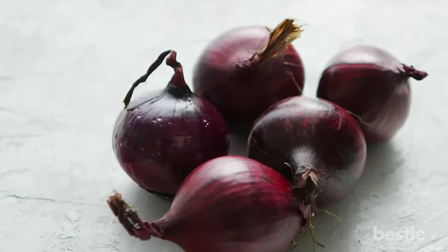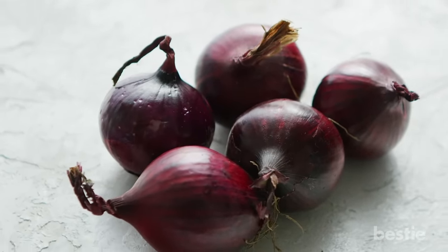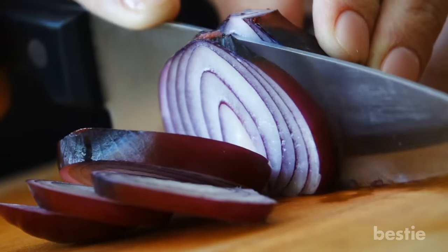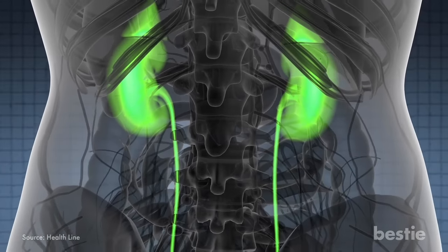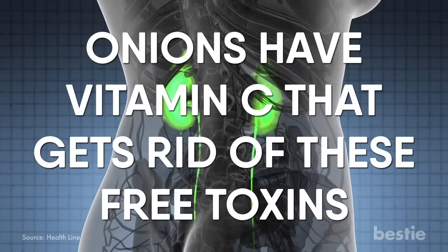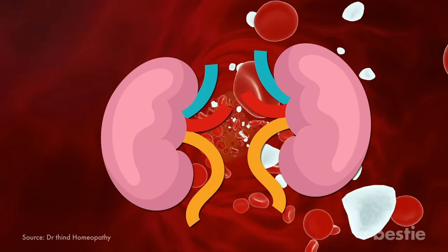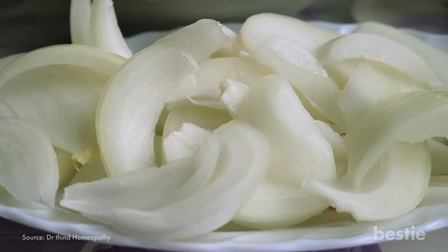Onion: Onion is a staple across the globe, and its medicinal properties have been utilized since the ancient ages. It's an essential part of most meals. In order for kidneys to function properly, they need to be free of any toxic radicals. Onions have vitamin C that gets rid of these free toxins. The compounds present also help in bringing down blood pressure, which in turn restores the kidney back to health. If you have high creatinine, onions should be in every one of your meals.